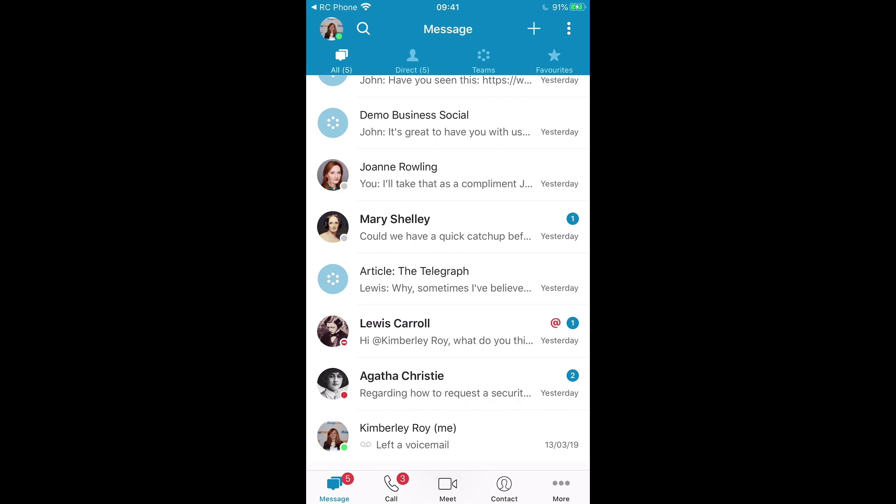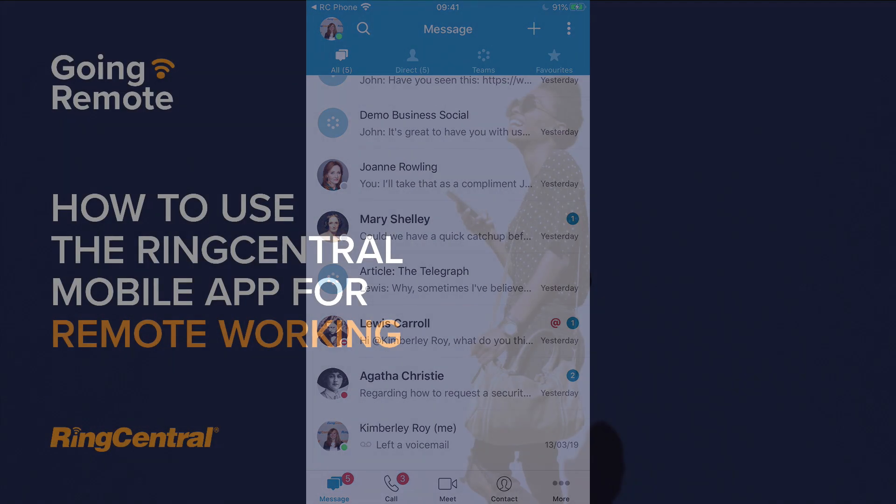Thank you very much. I hope I've been able to show you how we can help you to easily and efficiently enable your staff to work remotely.